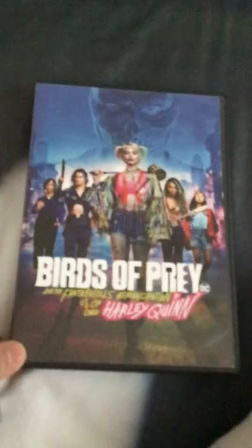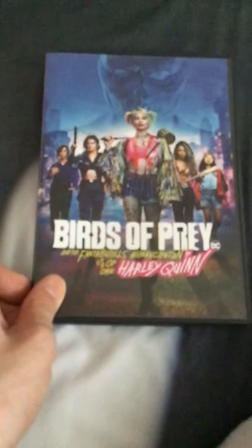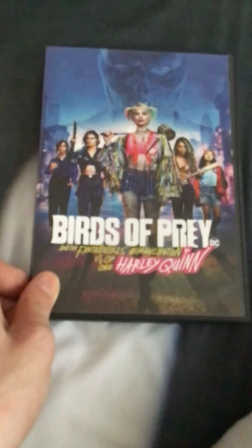Last but not least, I can't believe I finally got this movie. I have not seen it yet — I was supposed to see it in theaters right when I saw Sonic the Hedgehog, but movie theaters were closed due to the coronavirus lockdown. I got the 2020 DVD release of Birds of Prey: Harley Quinn. This is the front, spine, and back — packed with crazy fun action, rated R, and 109 minutes.